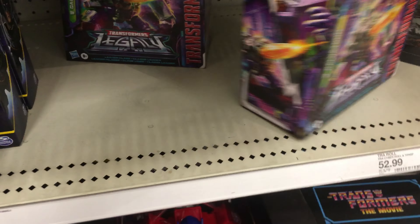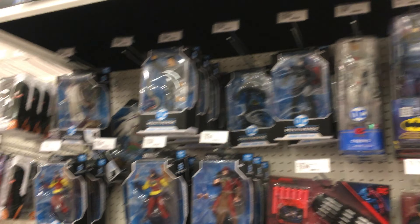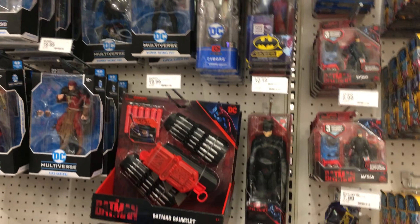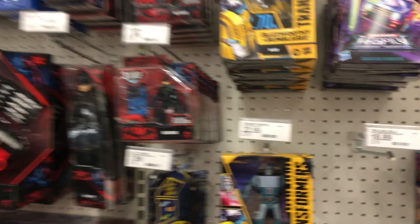Bricksimus Prime here. Looks like we've got some Legacy Galvatron. I came here looking for the Page Punchers, specifically the Batman one, but it's not here. But honestly, it's not that big a deal. I'll find it when I find it.